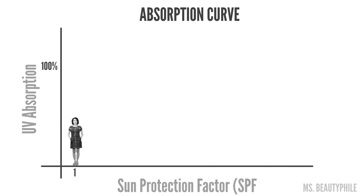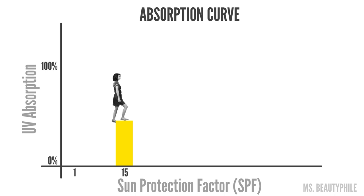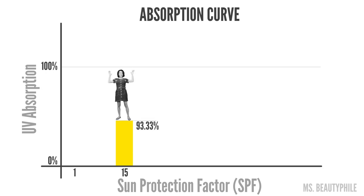To crack the case, let's start by looking at a curve that shows what percentage of UVB radiation is absorbed by different SPF sunscreens. We can see that an SPF of 1 absorbs 0% of the UV radiation we're exposed to — hardly worth the effort. Let's jump to SPF 15, the smallest amount of SPF that the American Academy of Dermatology says can protect you from cancer. An SPF of 15 absorbs a whopping 93.3% of UVB. That's a pretty big difference.